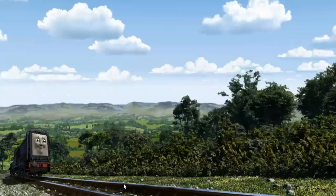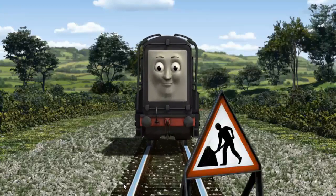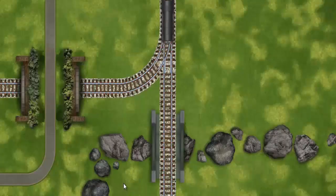Diesel went through the countryside. Suddenly, Diesel had to stop. Because of track repairs, he would have to go another way. Show Diesel the track that goes over the rocks.